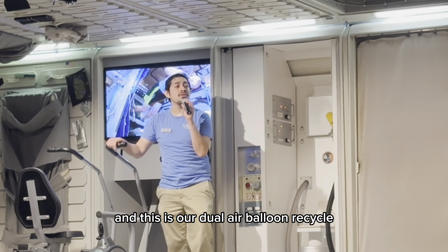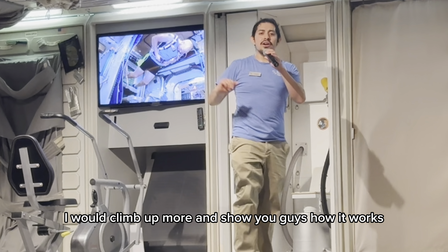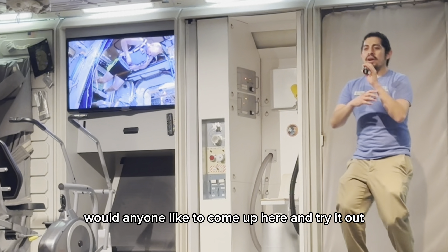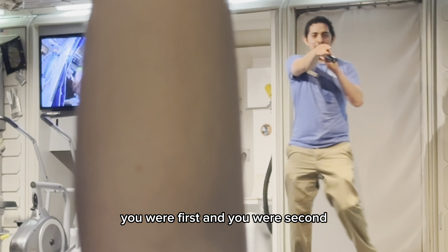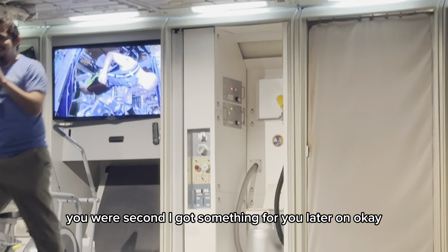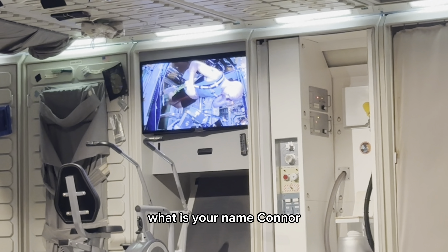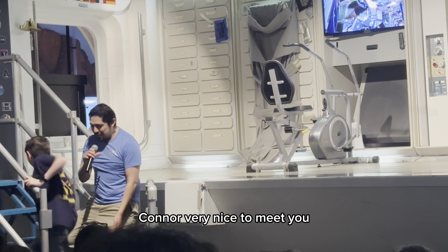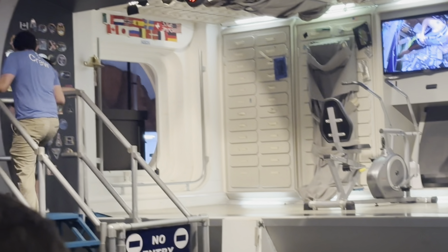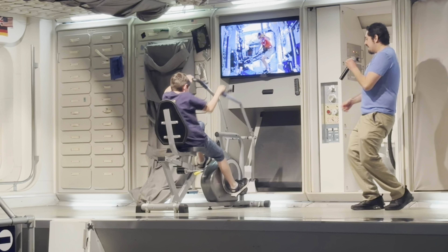And this is our dual axis computer cycle, or as we just call it, the space bike. Normally I would climb on board and show you guys how it works, but out of curiosity, would anyone like to come up here and try this out? A volunteer named Connor comes up. Show us how it works — you're going to climb on and pedal away. There we go. Look at him go — he's even doing it backwards. That's impressive.